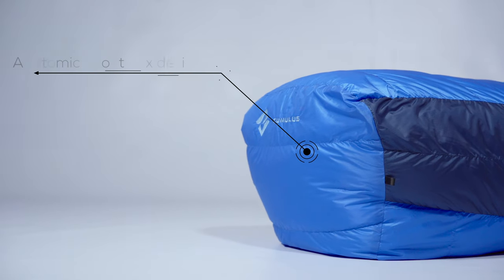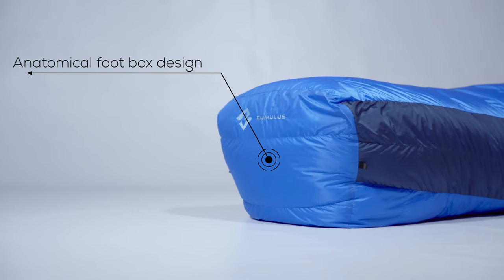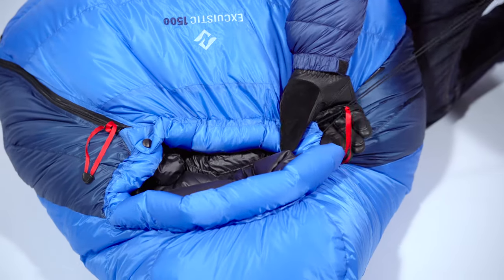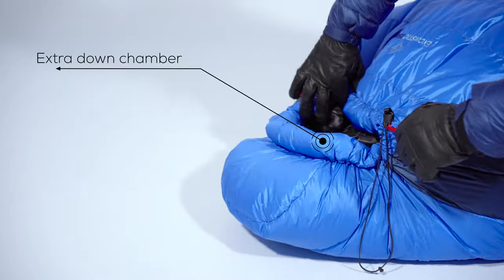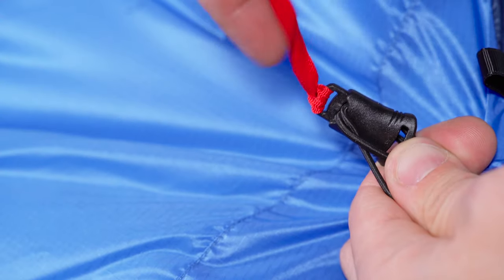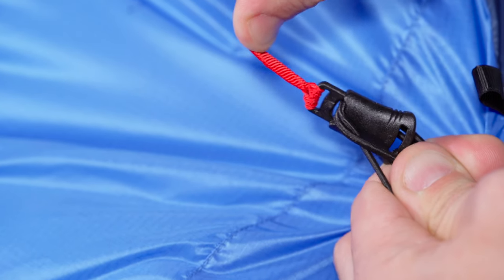The shark fin foot box construction is more comfortable and prevents the fabric from creating tension over the toes. Exquistic series is equipped with a 3D adjustable hood. For further hood insulation, we've designed an extra down chamber around the face hole. We've redesigned the hood regulation so that it is one-handed and easy to do in thick gloves now.